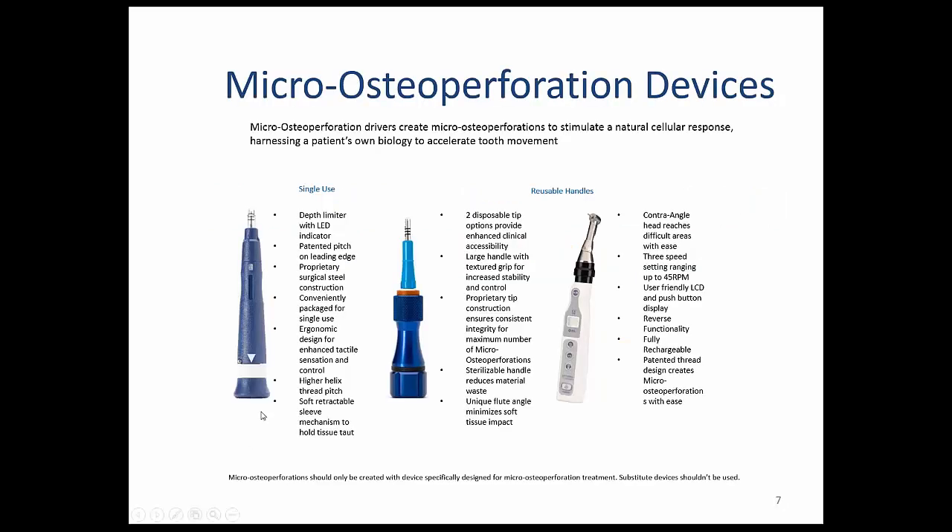Many of you have seen the first generation of the device, which was a single-use hand device to be used once and then discarded. Lately most of us have been using the disposable-tip device with a reusable handle, so only the tip has to be thrown away as a sharp. A little more environmentally friendly, for sure.